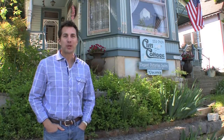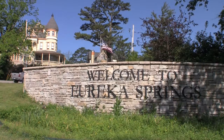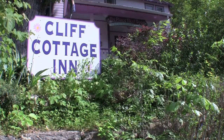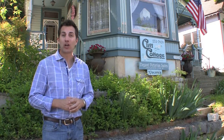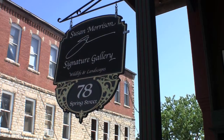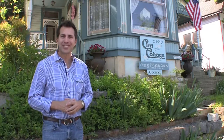Hey guys, Mike with Mike's Road Trip here in this fantastic Arkansas town of Eureka Springs. I'm staying at an enchanting B&B called Cliff Cottage Inn, which is the only bed and breakfast located in the heart of historic downtown. Walking distance to a ton of art galleries, shops and restaurants. So come along with me, let me show you around.